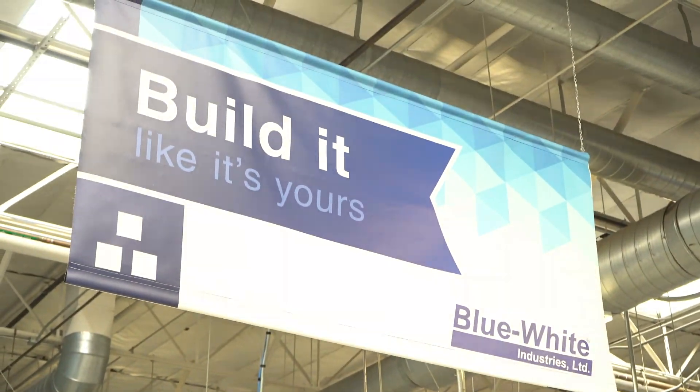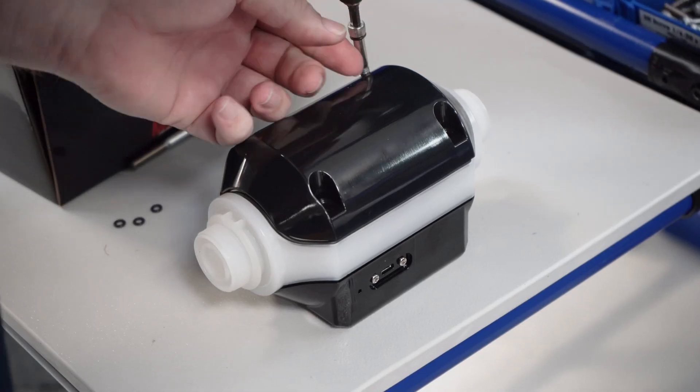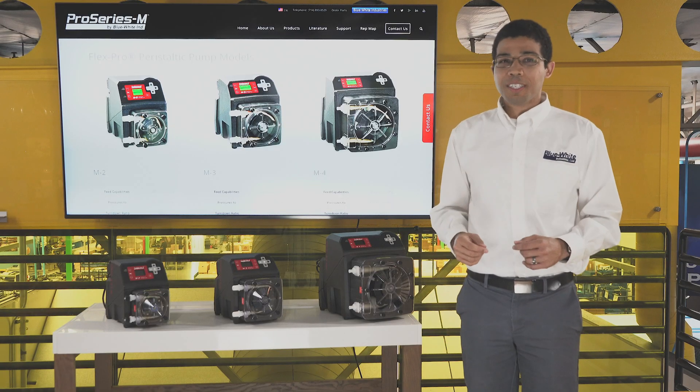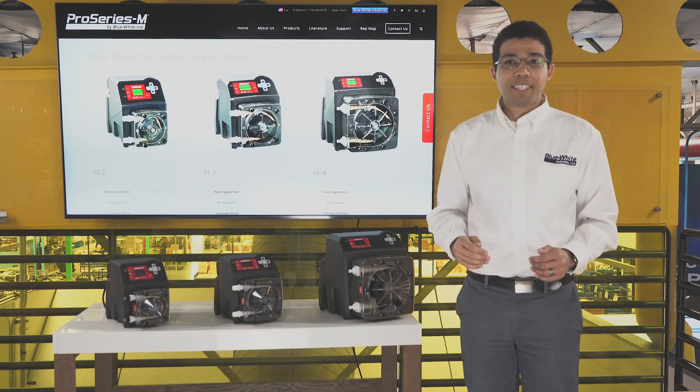Blue White Industries manufactures peristaltic and diaphragm metering pumps, skid systems, and an ultrasonic flow meter in our facility located in Huntington Beach, California. All Pro Series M products are sold and serviced exclusively by highly skilled, factory-authorized technicians.